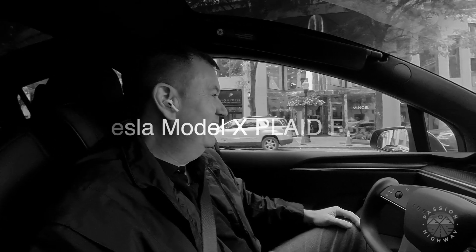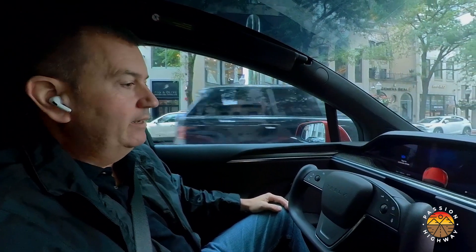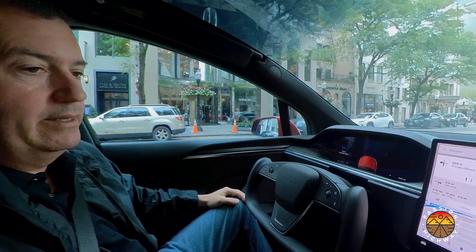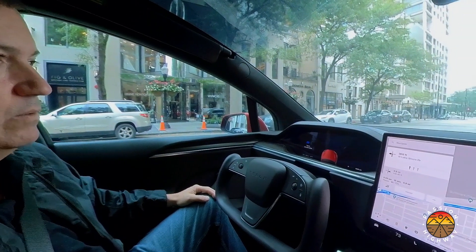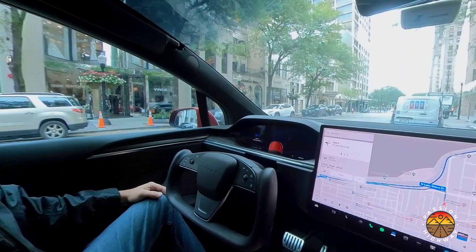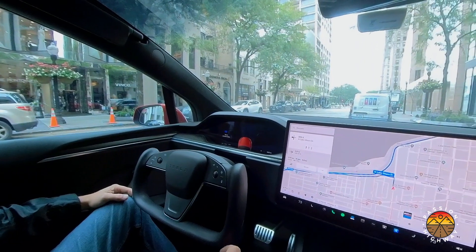Hello everybody. Thought I would do a full self-driving beta test for you in my Tesla Model X Plaid. This is FSD version 10.69.2.2, and I'm here in Chicago. I'm currently on Oak Street, basically Oak and Michigan Avenue, and I'm going to head to the south side towards my house. So I figure we'll go for a ride together and see how beta does.